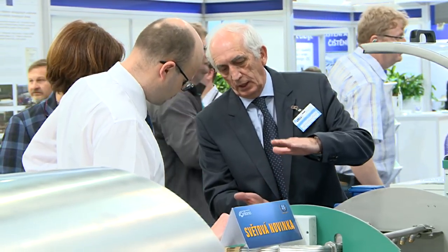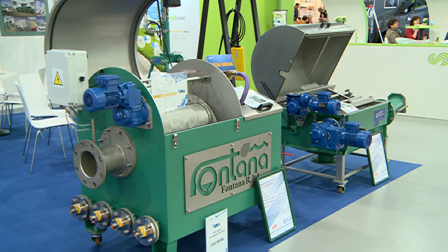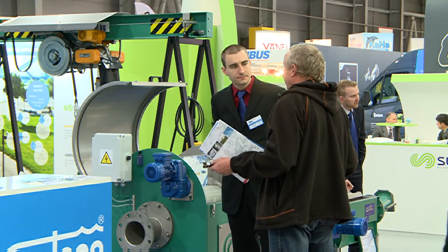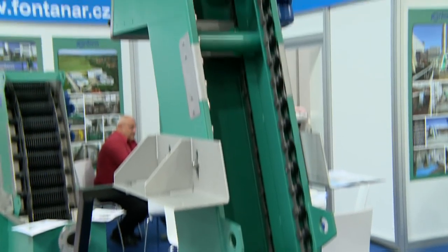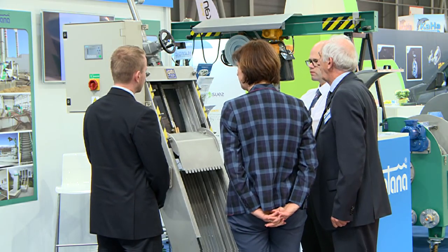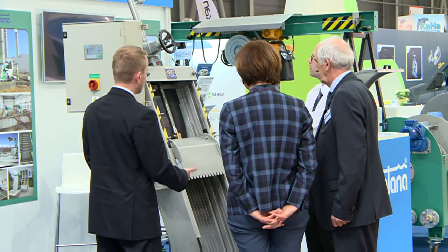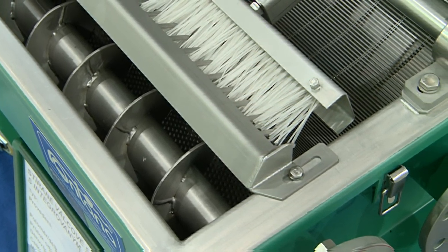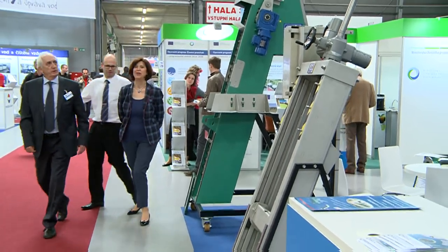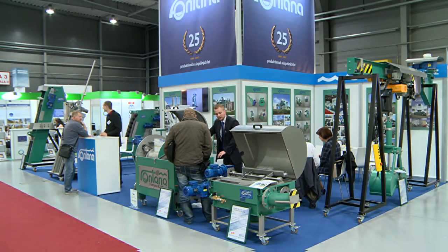Fontana regularly presents the company's products at international trade fairs, not only in the Czech Republic, but especially abroad. It is a regular exhibitor at the largest water management trade fair in the world, IFAT in Munich, where there are up to 2,500 exhibitors on a regular basis. The company also exhibits at trade fairs in Prague, Moscow, Plovdiv, Poznan and Baku.